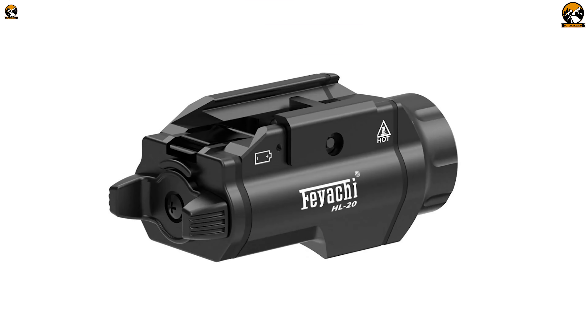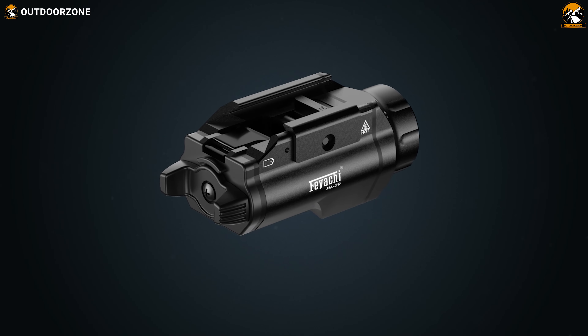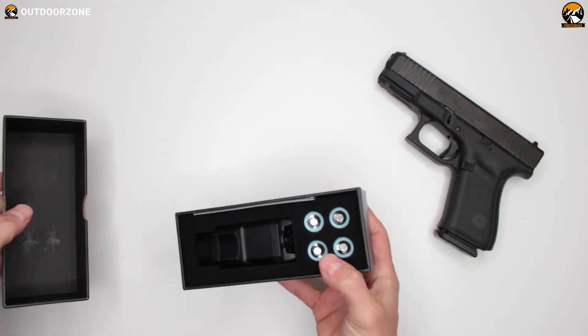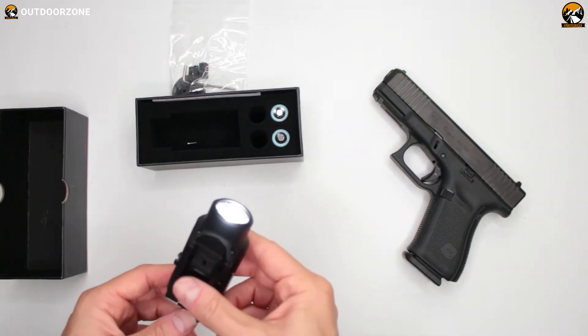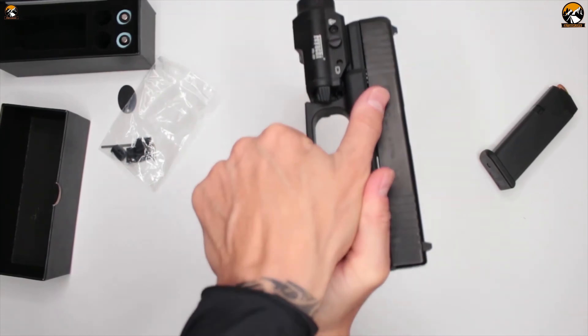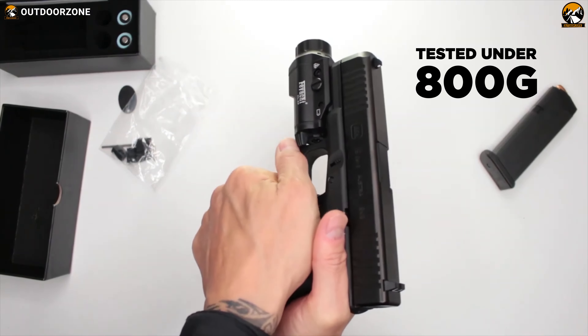Forged from aerospace-grade aluminum, this pistol light emphasizes durability. Anodized to amplify its wear and corrosion resistance, this tactical weapon light laughs in the face of adversity. It has also been tested under 800 times the force of gravity.